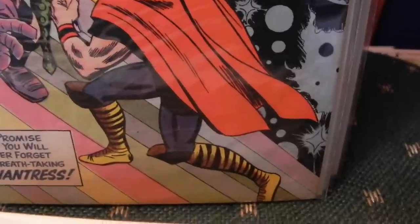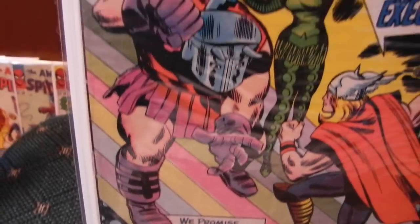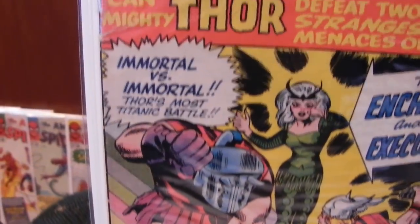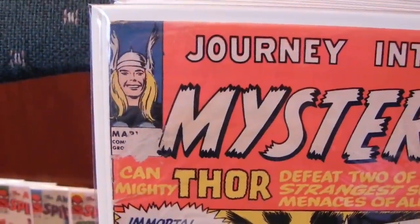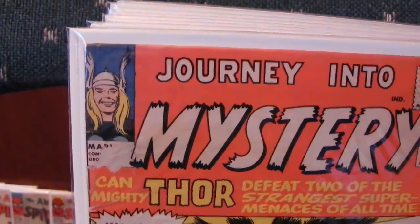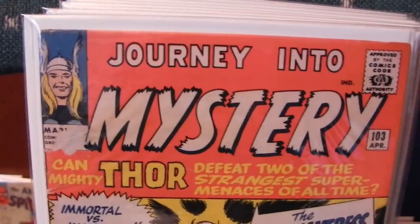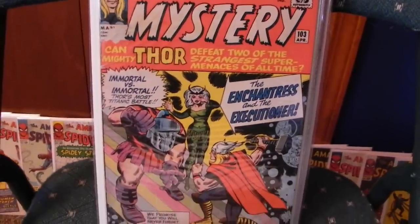Journey Into Mystery 103 — really hard to get in high grade. This one unfortunately had the 15-cent price sticker ripped off it. Don't know if that was me or somebody else. That kind of screws the book up as far as I'm concerned. Still, nice issue, good story. Love Jack Kirby.